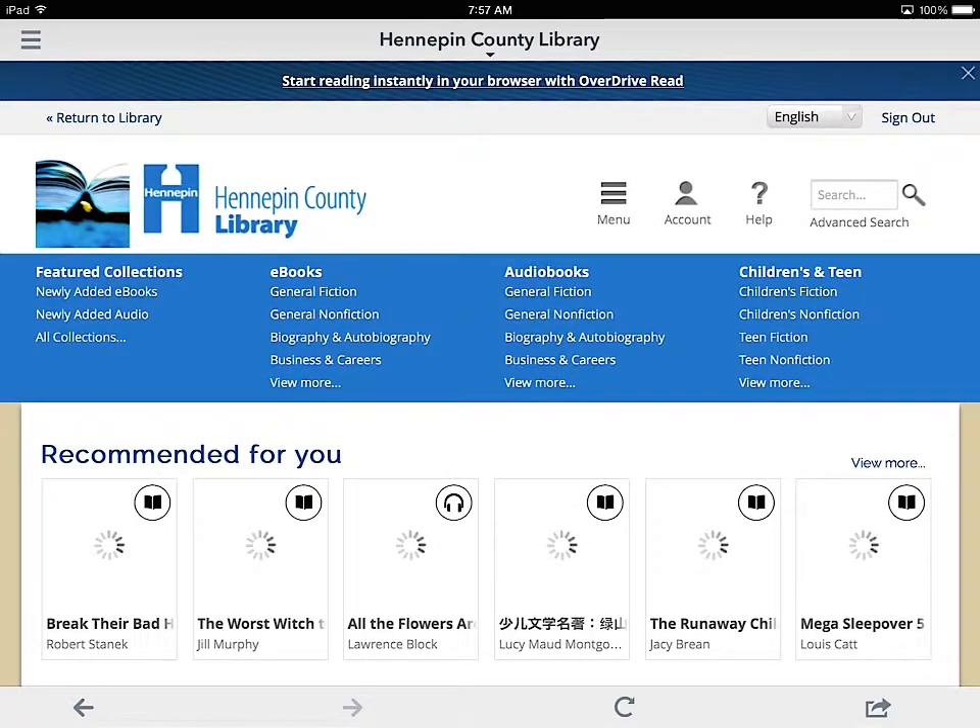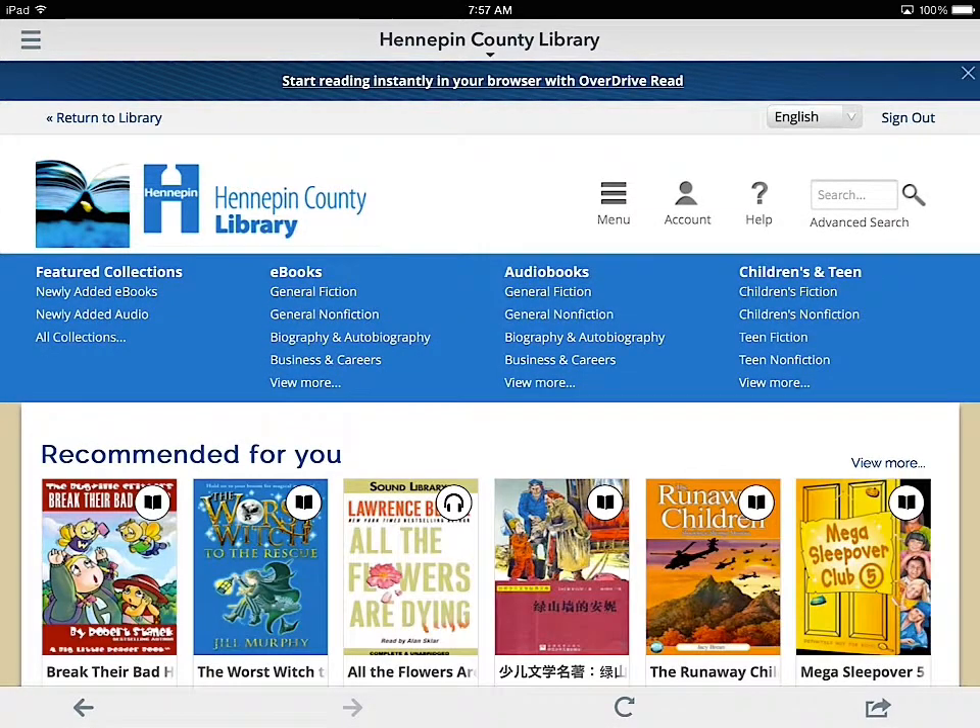All you have to do is type in your library card information. You create an account, and then you can check out all the books.